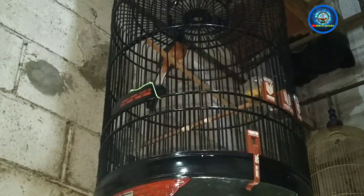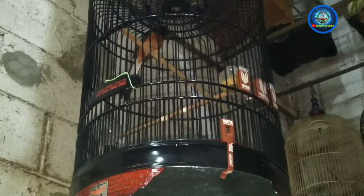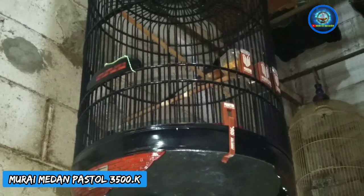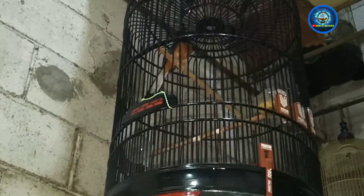Nah ini ada Murai Batu Medan Pastel, dibanderol tiga juta lima ratus. Usianya antara tiga sampai empat bulan — oh di atas enam bulan ya, setahun kurang lebihnya. Nah ini trah ekor dua puluhan, bodi super.